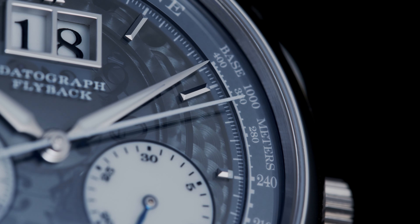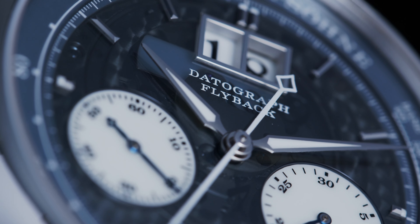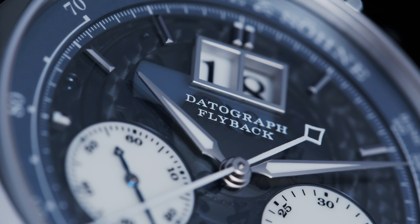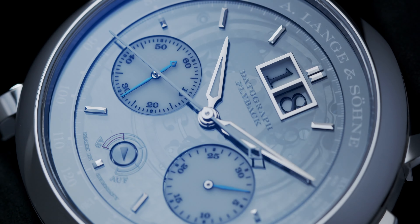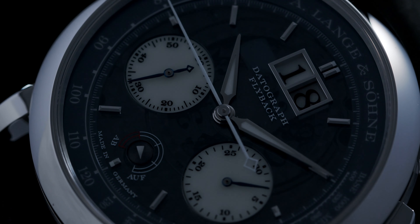It's utterly beautiful. Released in 2018 and made in only 200 pieces, this watch is a must-have in every watch collection. It's easy to understand why I have chosen this watch — I am totally in love with the German watchmaker. The Datograph is the best they have to offer.